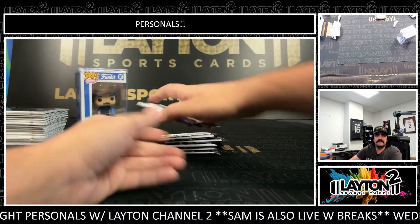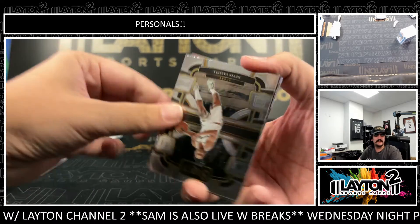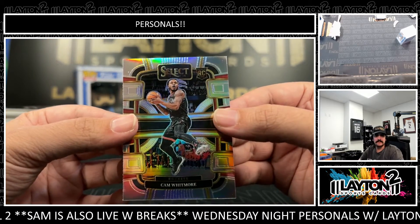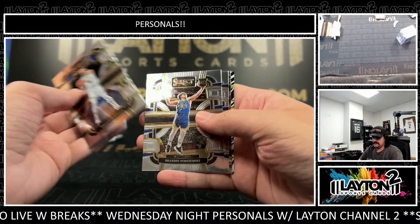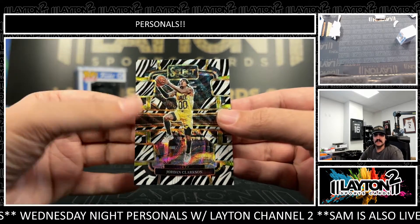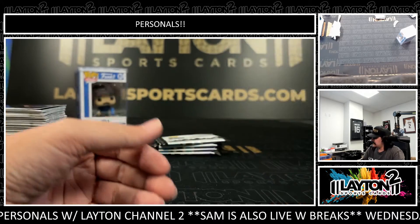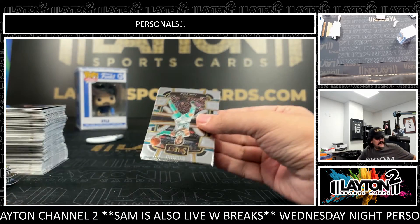Yeah, if the Mavs couldn't do it tonight, I think it's cooked — I think that series is cooked. Silver rookie Ben Shepard and Cam Whitmore silver rookie, rookie out of Houston. Zebra — it's going to be a Jordan Clarkson on the zebra. Zebra case hit. Jordan Clarkson for the Jazz, former Laker. Nice one there on the case hit zebra — always love seeing a nice zebra.